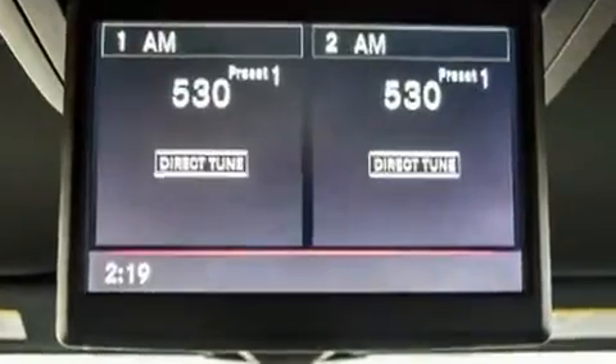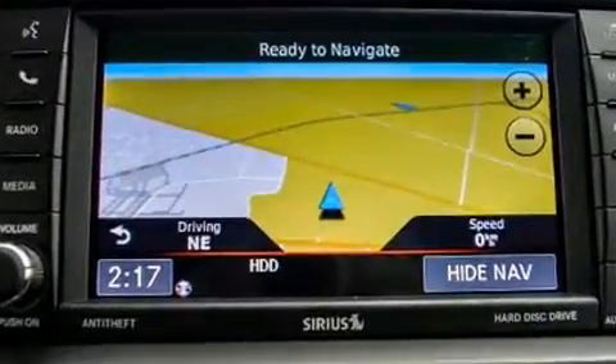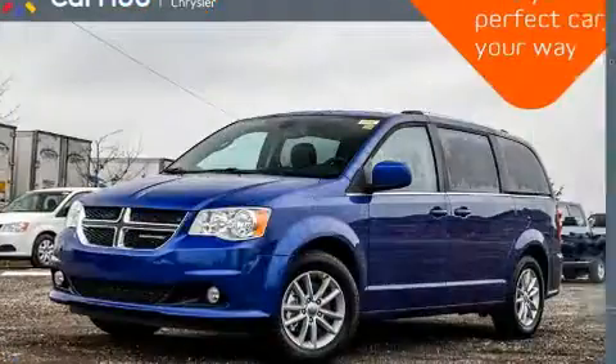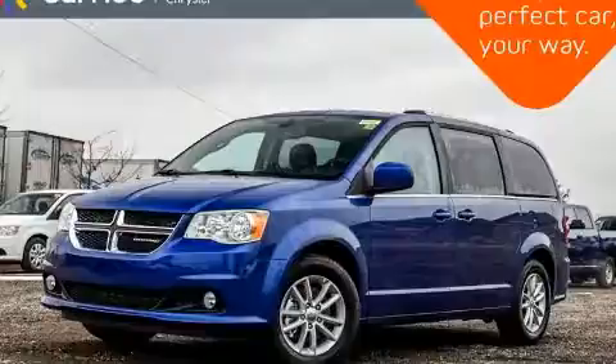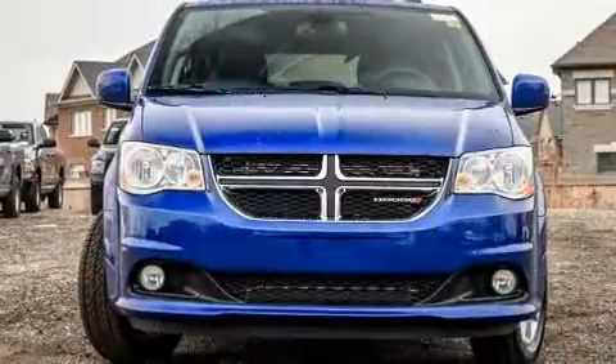Dodge prioritized comfort and style by including delay off headlights, an automatic dimming rearview mirror, a power rear cargo door, and much more. Storage solutions are integrated throughout the interior, demonstrating thoughtful attention to detail.